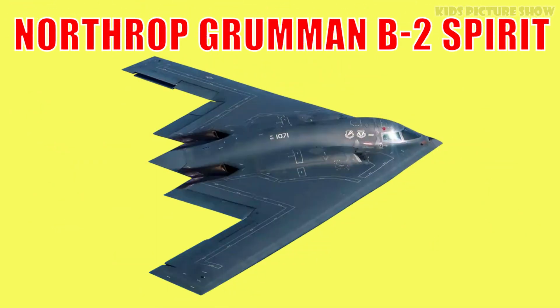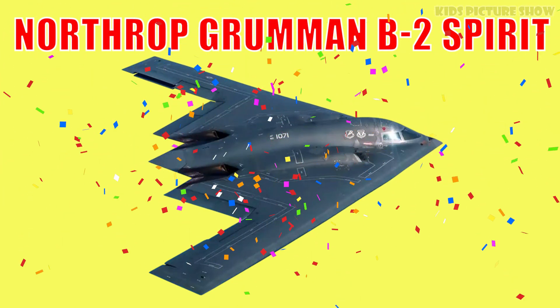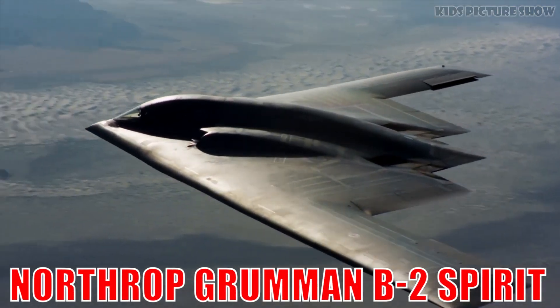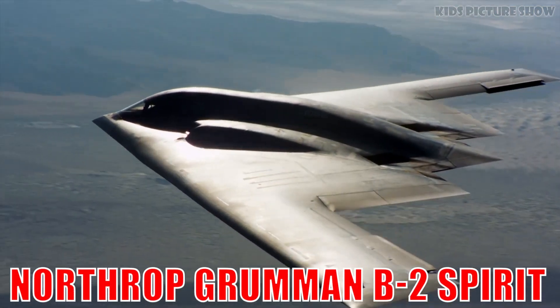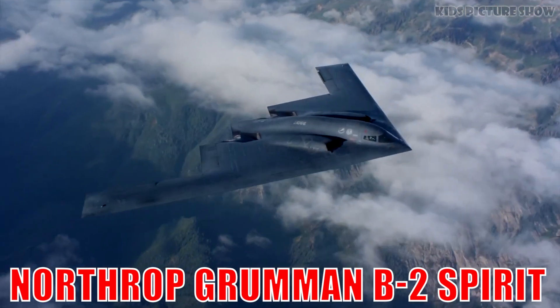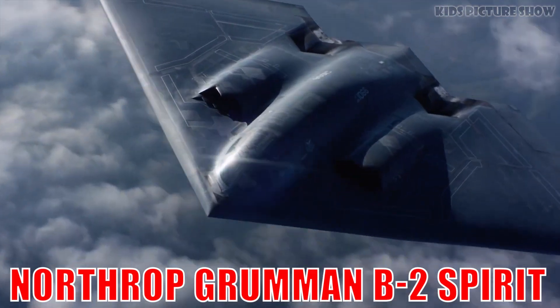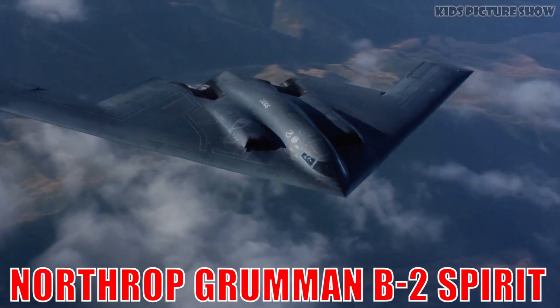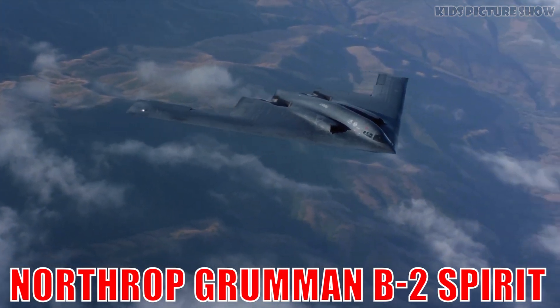This is the Northrop Grumman B-2 Spirit. It's one of the most advanced stealth bombers in the world, known for its sleek flying wing design and radar-evading technology. It can fly long distances undetected and deliver precision strikes anywhere on Earth.